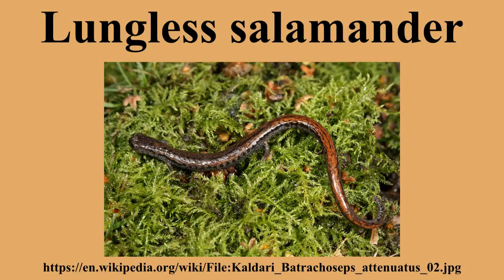The Plethodontidae, or lungless salamanders, are a family of salamanders. Most species are native to the Western Hemisphere, from British Columbia to Brazil, although a few species are found in Sardinia, Europe south of the Alps, and South Korea.